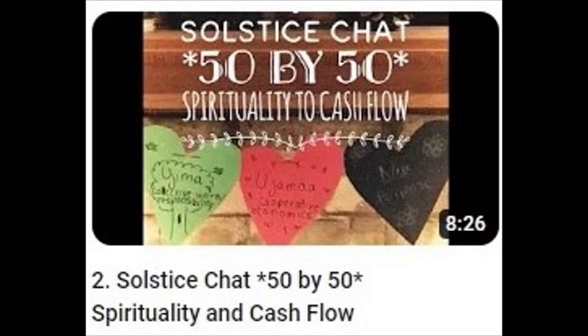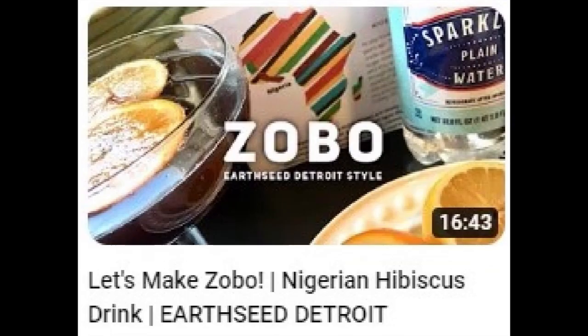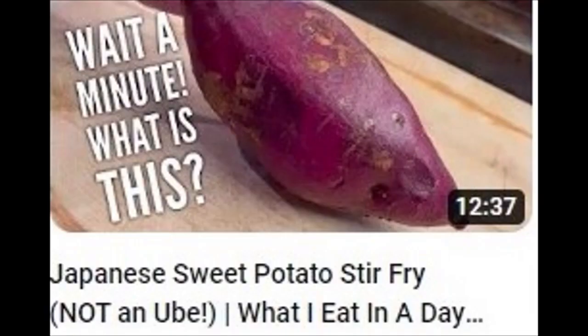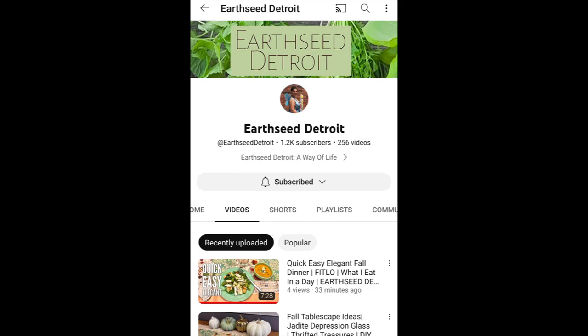Not to mention celebrating the winter solstice. So if you want to see how doable a vegan or partially vegan lifestyle is, gardening, or just getting lots of motivation for intentional and conscious living, or you want to learn more about the spirit of adoption, check out Earth Seat Detroit.